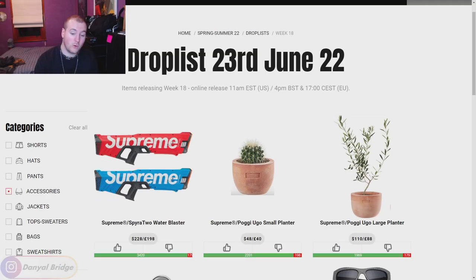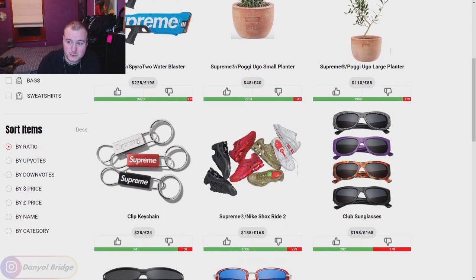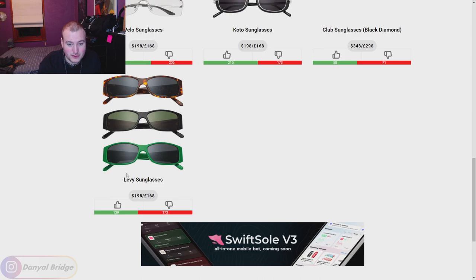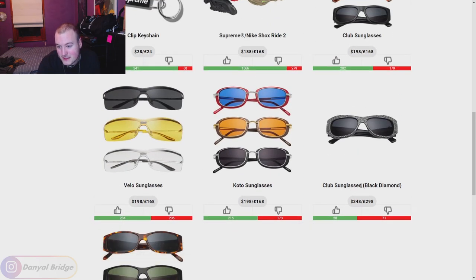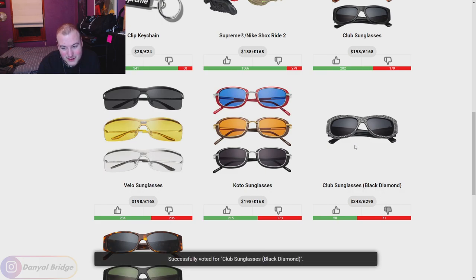Moving into accessories — we've got quite a few releasing this week. First we have the Levee Glasses. I kind of like them in black, don't really like the turtle shell, the green's okay, but my preference goes to the black. I'll give it a thumbs up in the black. We have the Club Sunglasses Black Diamond colorway — I think this looks a little bit too cheesy. I'm going to give it a thumbs down.